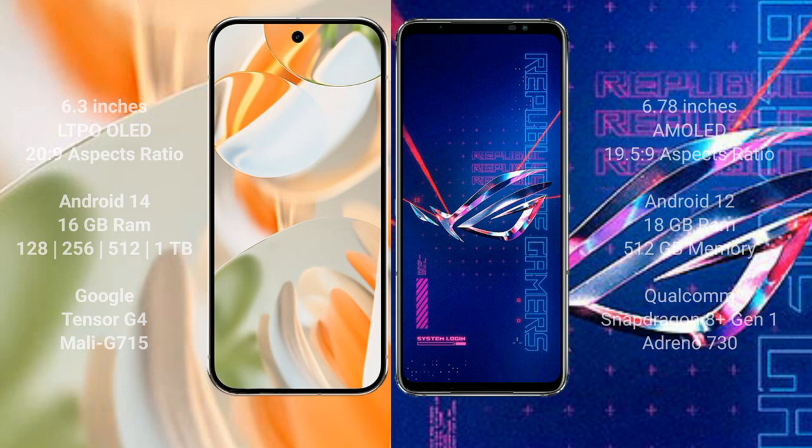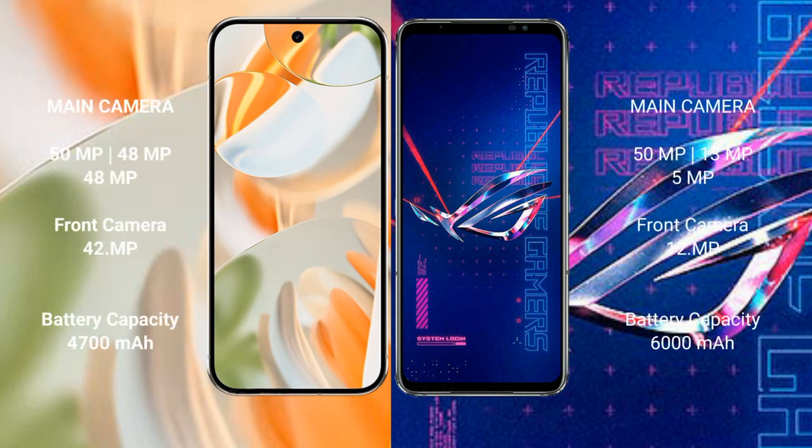Google Pixel 9 Pro features a triple rear camera setup of 50 megapixels plus 48 megapixels plus 48 megapixels, and a 42-megapixel front camera. ASUS ROG Phone 6 Pro features a triple rear camera setup of 50 megapixels plus 13 megapixels plus 5 megapixels, and a 12-megapixel front camera.